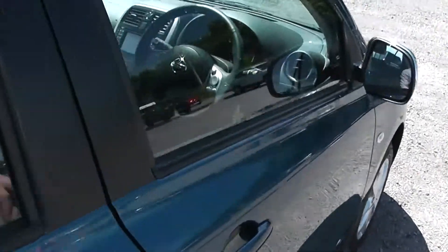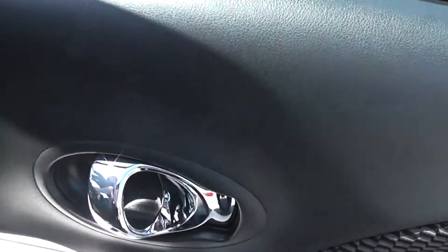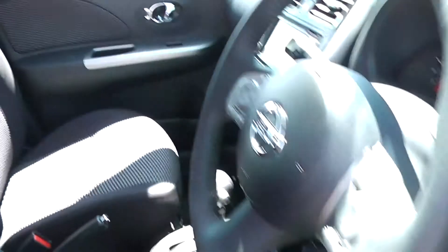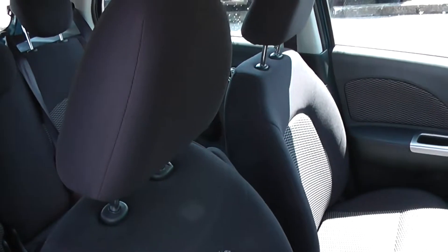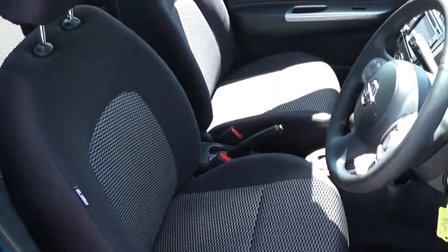Closing the back door and moving on to the front of the vehicle, the doors again come with chrome furnished handles, electric windows and audio speakers in both doors. The front seats matching the rear seats are finished in the black graphite cloth, and again you can see they are in immaculate condition.